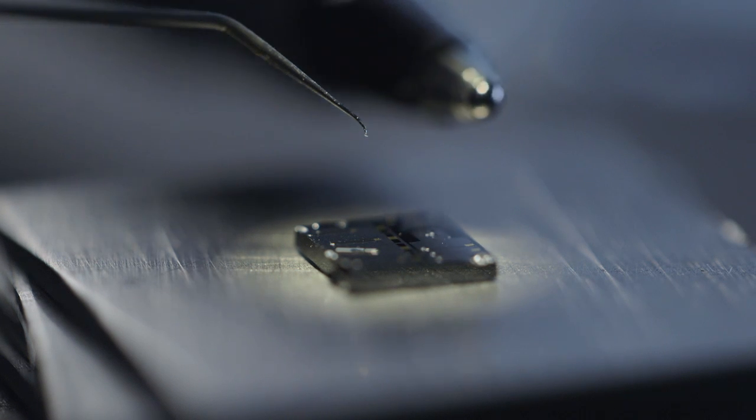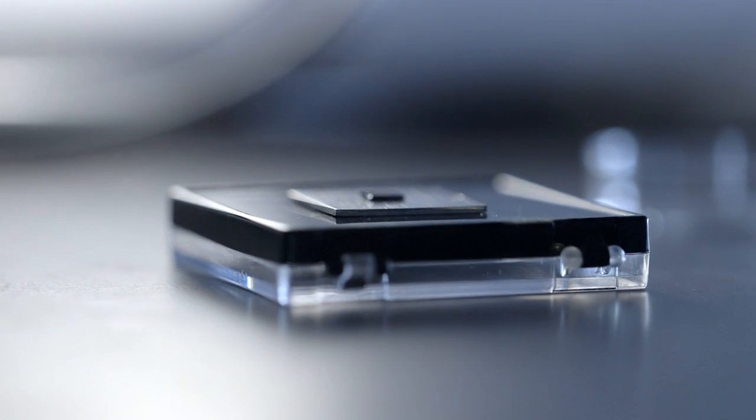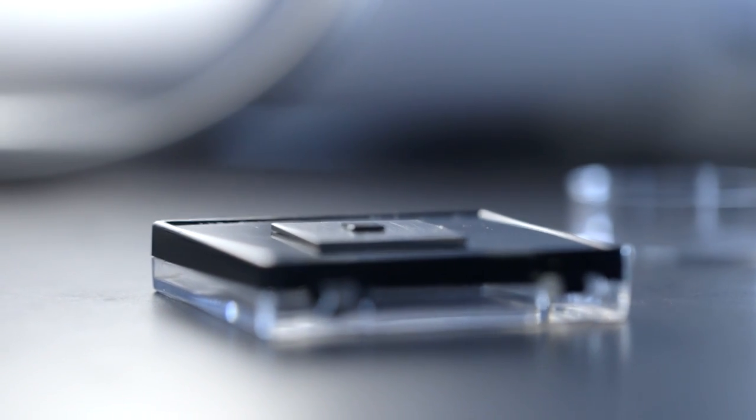Here you can see how tiny the chip is when you put a pen next to it. That chip has about 12 to 20 different nano-injectors on it.